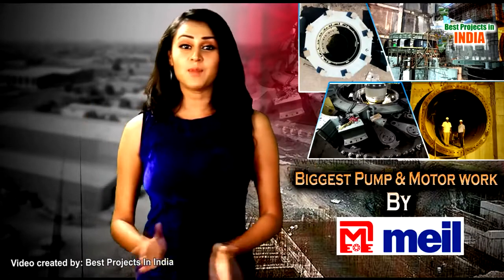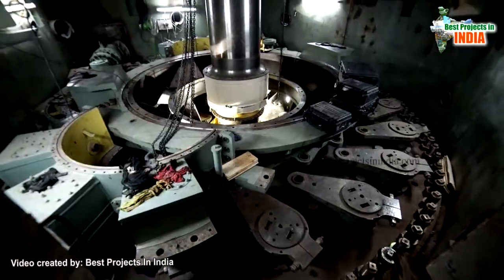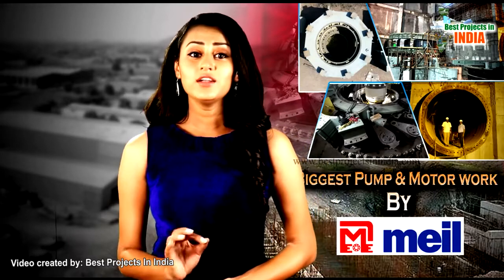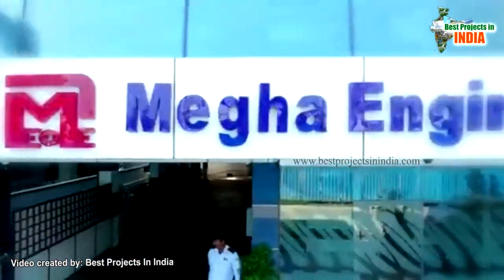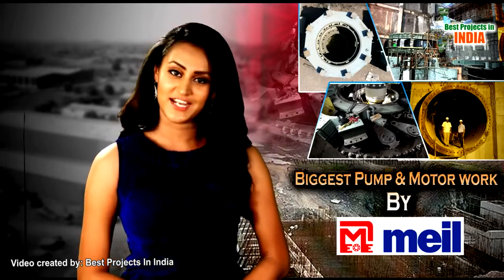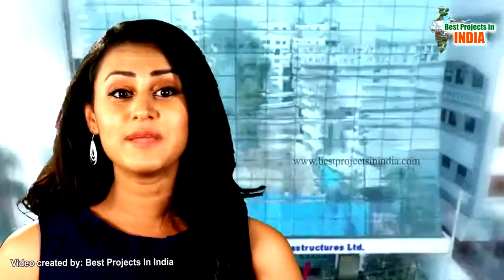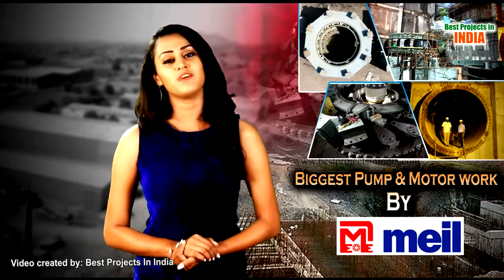This is the world's biggest pumping station coming up in Telangana state, India. This prestigious project, particularly Package No. 8, which is an underground pumping station, is taken up by MEIL. MEIL has 25 years of experience in infra-core sectors, pioneering in electro-mechanical engineering work. That is why MEIL has taken up this task and is doing gigantic work with proven skill and engineering marvel experiences.